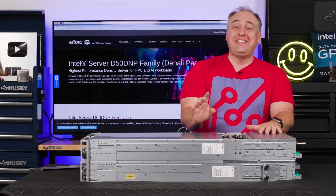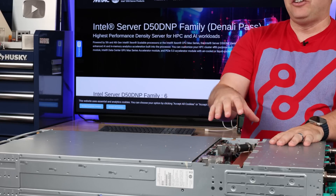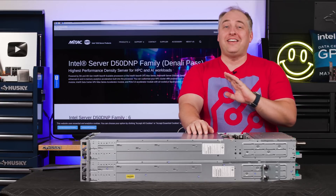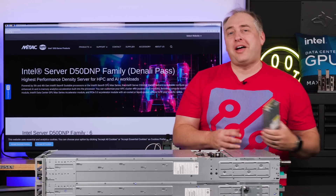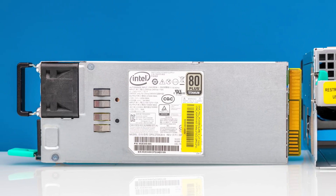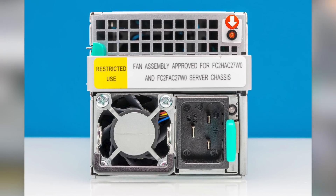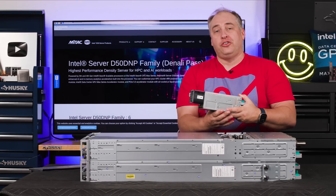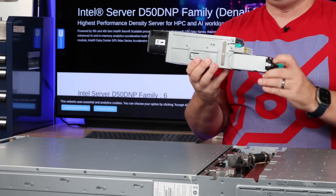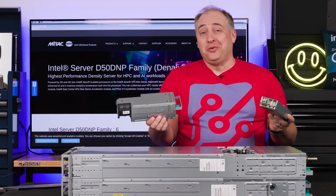Moving to the rear of the system, you'll notice big differences between liquid-cooled and air-cooled versions. The air-cooled version has one of the coolest fan designs in any 2U 4-node system. The power supply — a 2.7-kilowatt unit, four of them total — actually mates into the fan module. To service the fans you don't have to open the chassis; you pull the power supply out and then pull the fan housing out. It's a really innovative idea and probably one of the only times I've ever seen this.